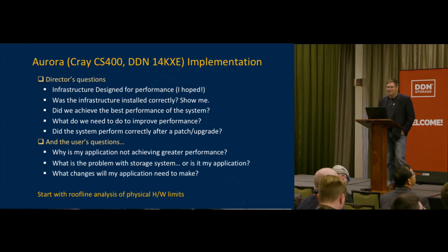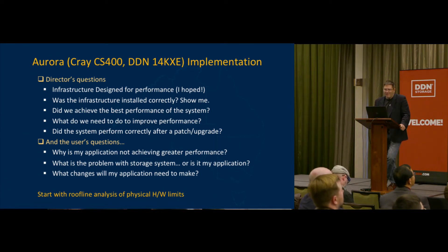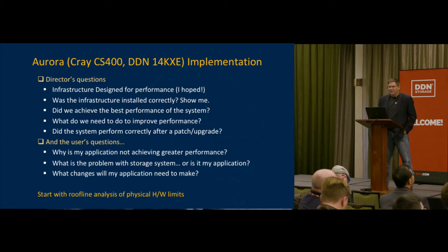One of the questions I keep asking as these systems are put in is: how was it designed, was it installed correctly, and how are you achieving the best performance or the potential of the system? Can you show me something I can actually understand? Do we have bottlenecks, and how can we improve this? After every patch and upgrade, is the system performing to its baseline or are we seeing an improvement? We also get users asking why their application isn't achieving better performance — sometimes they say it's the infrastructure, but our assessment may find it's the application. If it is the infrastructure, I want to know how and why, and we have to rectify those problems quickly.